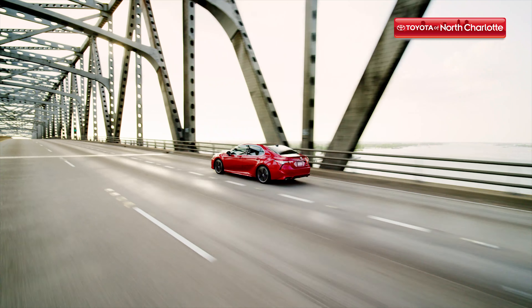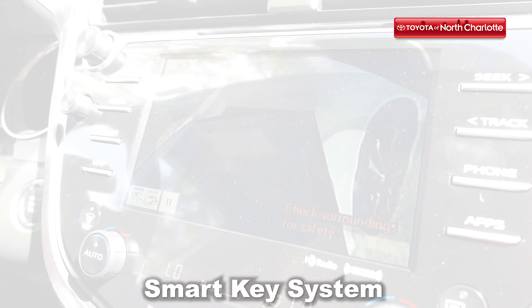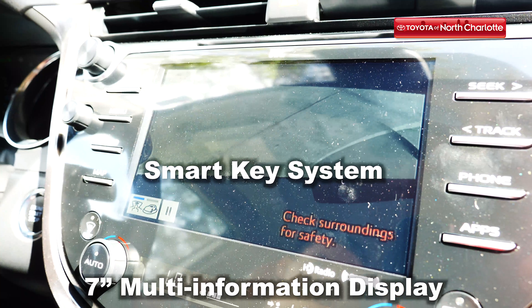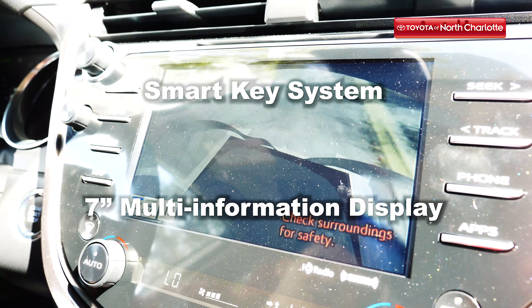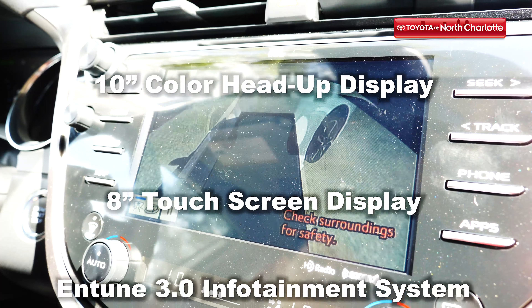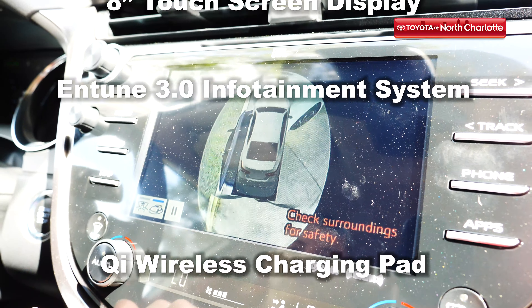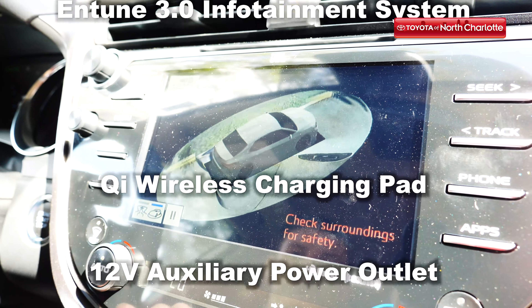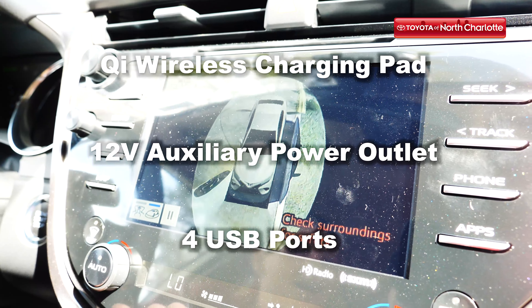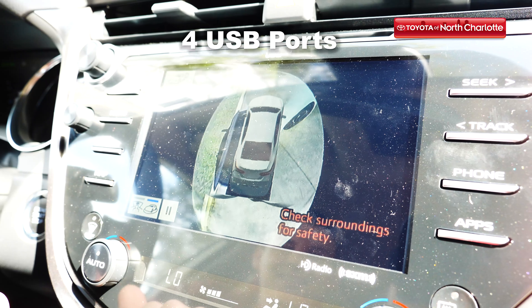For a Toyota sedan as popular as the Toyota Camry, the latest technology is an absolute must. Starting up your vehicle has never been easier with the smart key system and push-to-start ignition. Inside the cabin you'll find a 7-inch multi-information display, an optional 10-inch color head-up display, and an 8-inch touchscreen display. The new Entune 3.0 infotainment system provides premium audio and a variety of convenience apps to enhance your drive. A Qi wireless charging pad, a 12-volt power outlet, and four USB ports guarantee maximum connectivity and a full charge for all of your devices throughout your drive time.